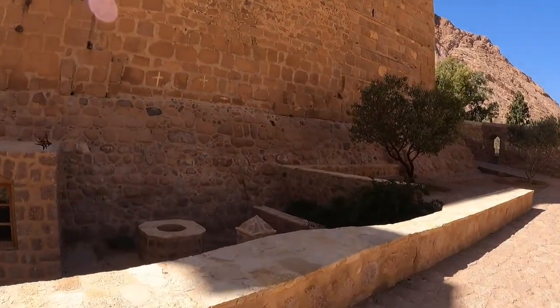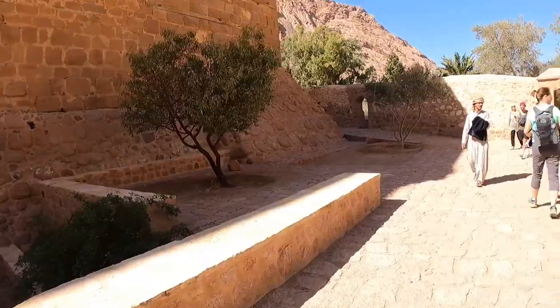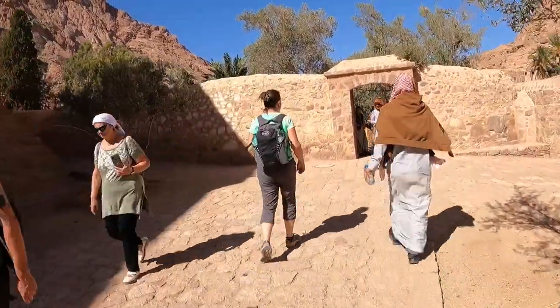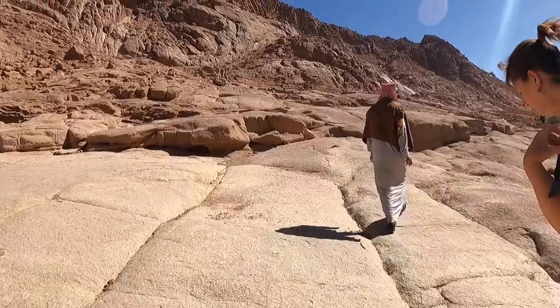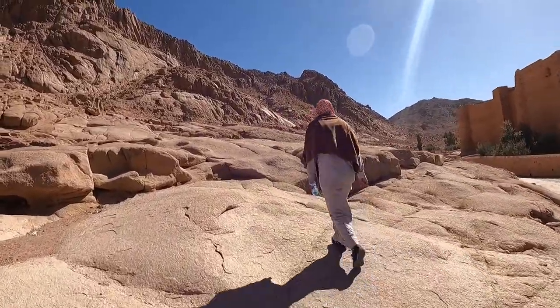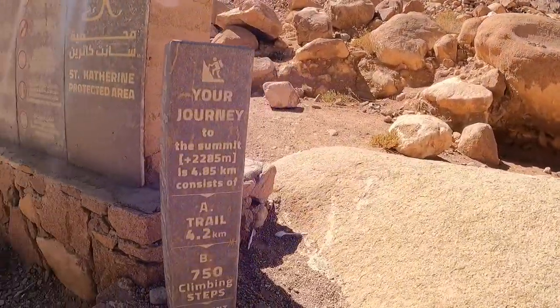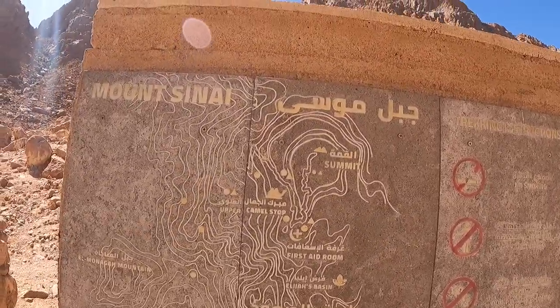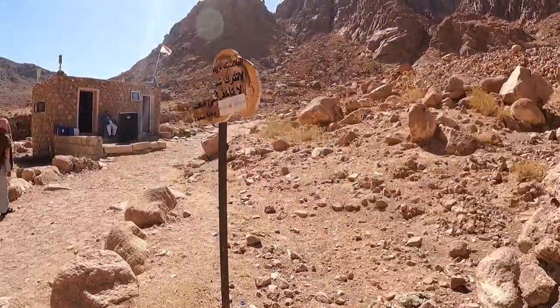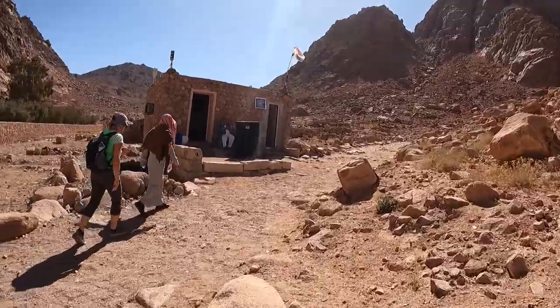Our tour of St. Catherine's Monastery was part of a day we toured the whole region, including climbing Mount Sinai. We have prepared another video of our climb all the way to the summit of Mount Moses — Mount Sinai. Please press the link in the video to join us on our climb to the summit. This video is not in Israel, it's actually in Egypt, but because of events here we decided to add this to our channel. I hope you enjoy this tour of Mount Sinai and Santa Catarina. Bye-bye!